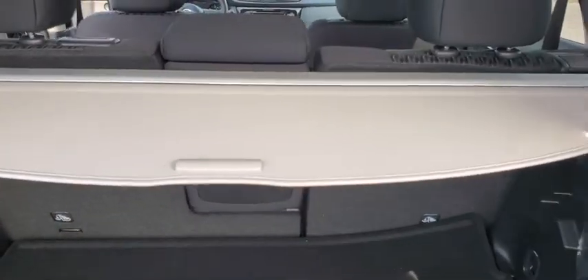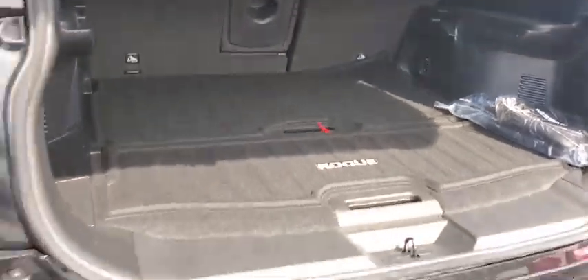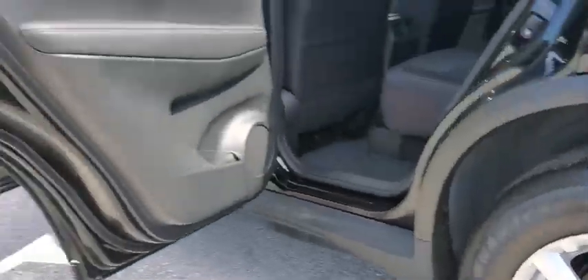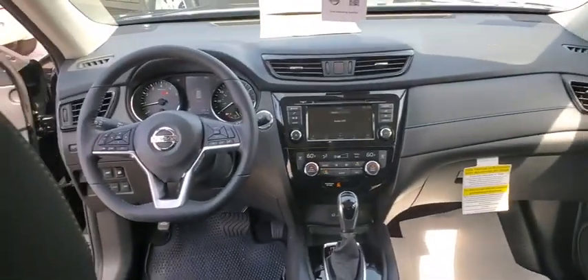Here are some of this vehicle's great options: traction control, power liftgate, dual airbags, alloy wheels, power steering, four-wheel disc brakes, center armrest, rear window defroster, security system, trip computer.